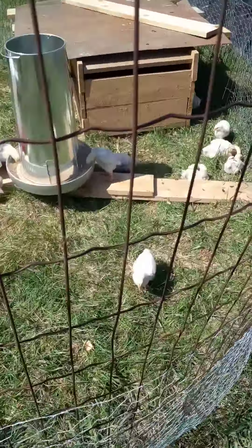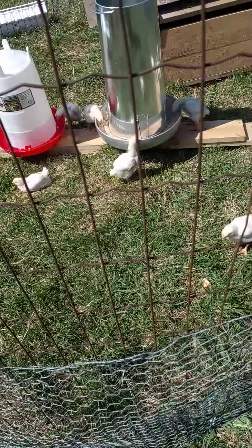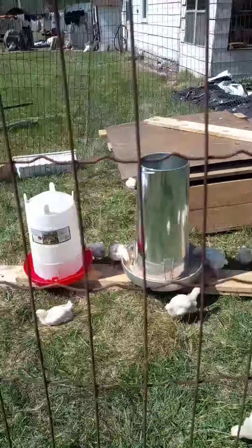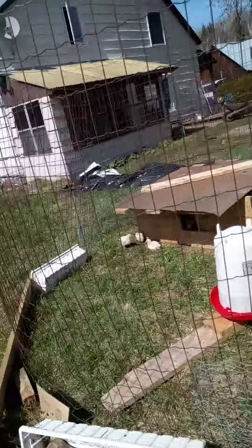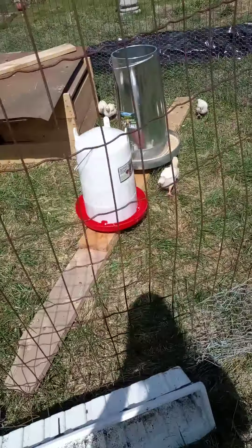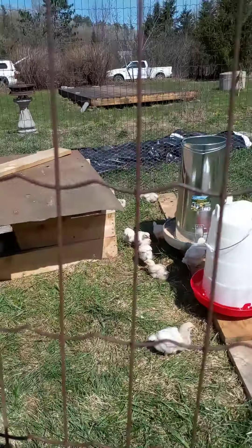Those are little cuties. Just wanted to give a little chicken update. These guys will be moving up to the chicken tractor — the mammoths. They'll be moving up here soon, probably within the next few days.